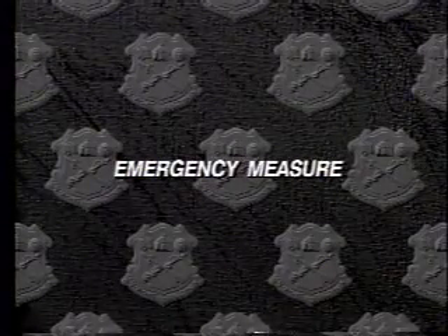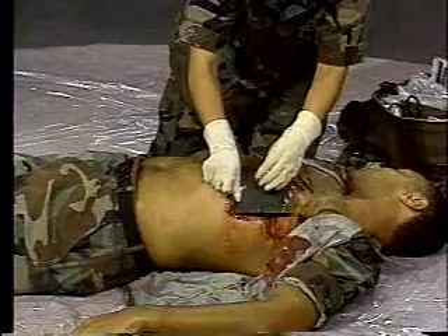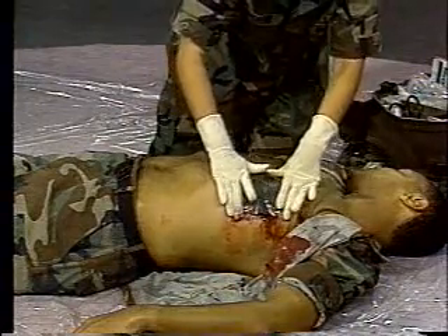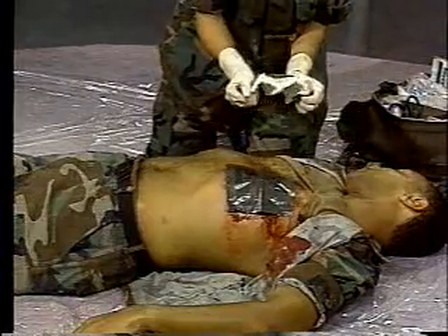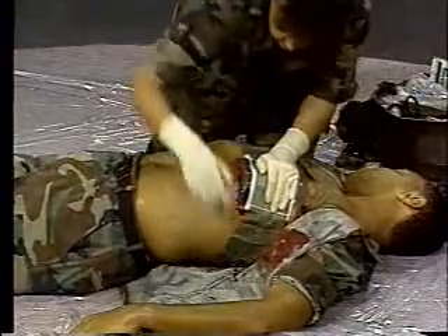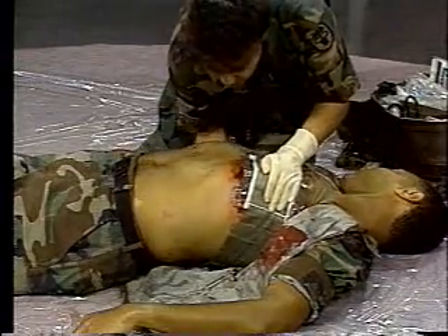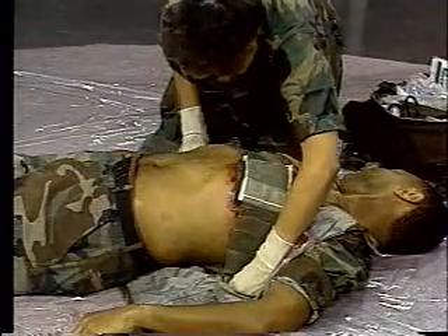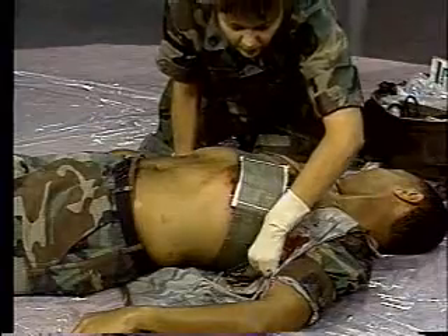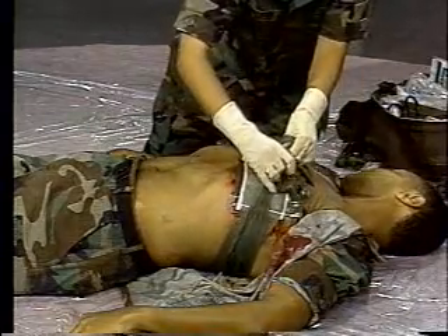As an emergency measure, if you don't have tape, or if the tape won't stick to the casualty due to blood or perspiration, you can still apply an occlusive dressing to an open chest wound by placing the seal over the wound and securing it with a field dressing.